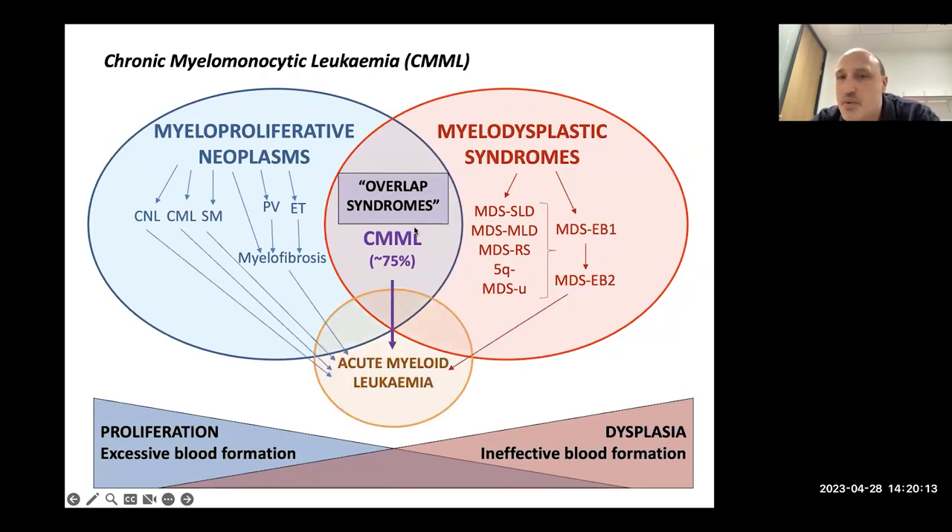CMML sits in the middle of these two groups, which is why we refer to it as an overlap syndrome. You have too many white blood cells being made — that's the proliferative feature — but at the same time you have myelodysplasia, so many features of MDS with a variable degree of myeloproliferation too. That combination makes CMML a really difficult disease to treat, and it represents the lion's share of diseases that fall in the middle.